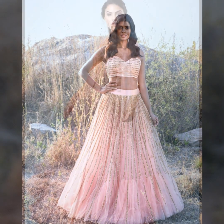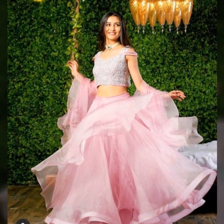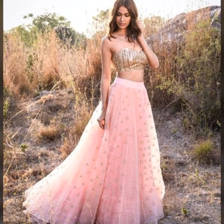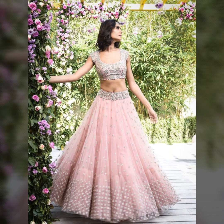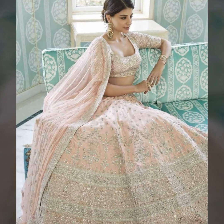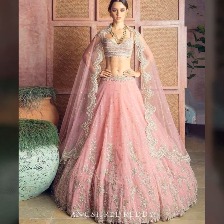Baby pink is a universally loved color which all women love. This color is very loving in all skin tones, and if you have an occasion and want to wear an amazing outfit, please try baby pink color, because it has a very sweet and cute look.